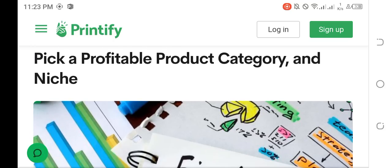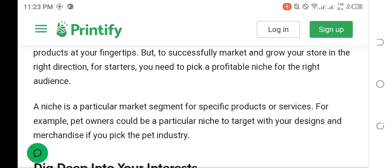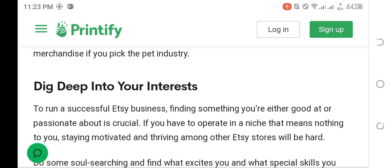Pick a profitable product category and niche. There are many Etsy shop ideas to explore with thousands of white-label products at your fingertips. But to successfully market and grow your store, you need to pick a profitable niche for the right audience. A niche is a particular market segment for specific products or services — for example, pet owners could be a niche to target with your designs and merchandise.